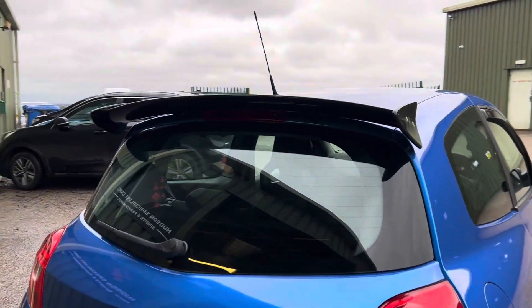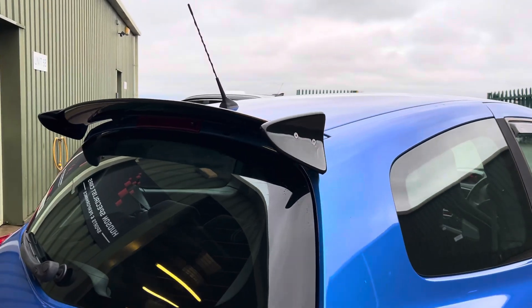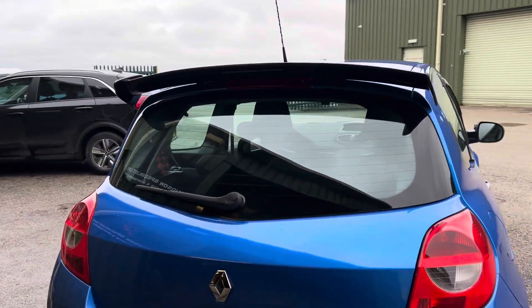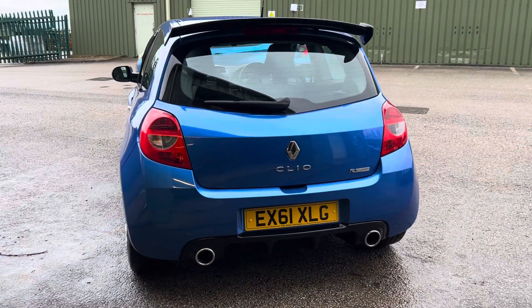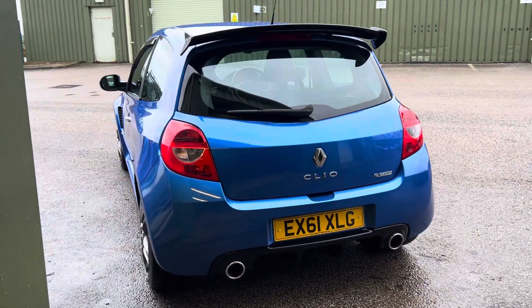To the rear, we've got a K-TEC cup spoiler finished in gloss black, and around the back here we've got a Lightning Motorsport cat-back exhaust system.